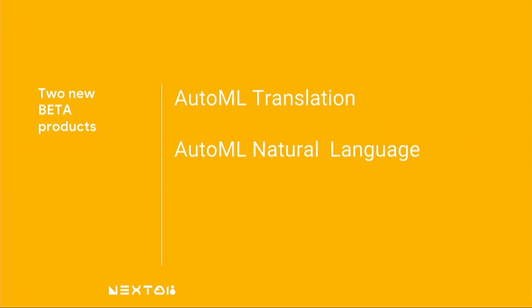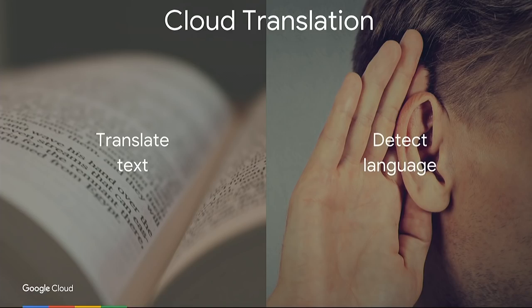We can finally talk about AutoML Translation and AutoML Natural Language. We've spent months working on these new products and new capabilities in Cloud Translation and Cloud Natural Language. Cloud Translation was one of our first forays into AI and APIs, and this has been a well-loved API since 2011.